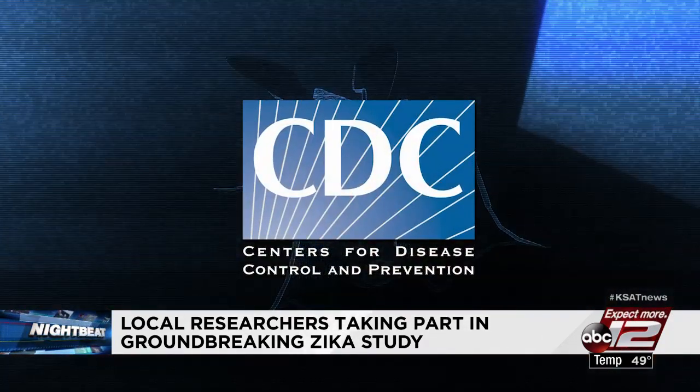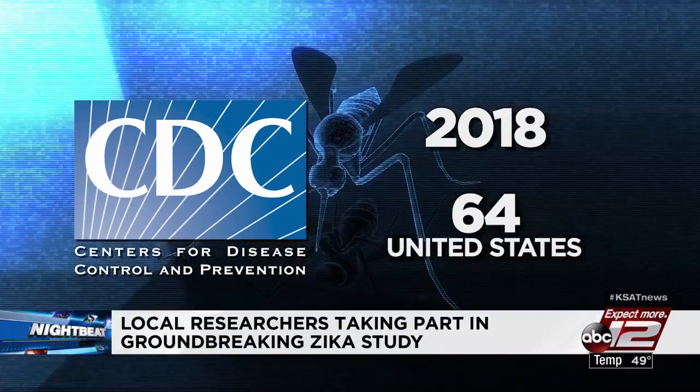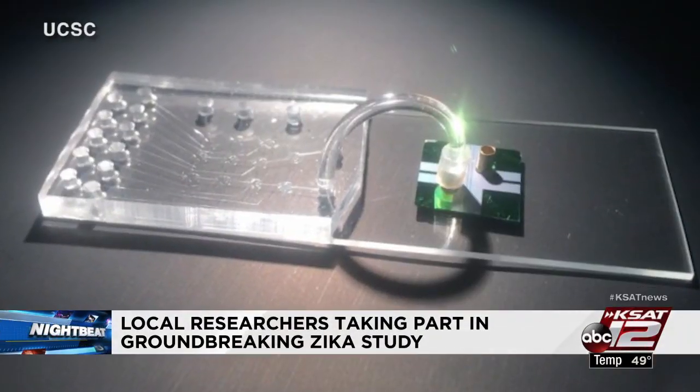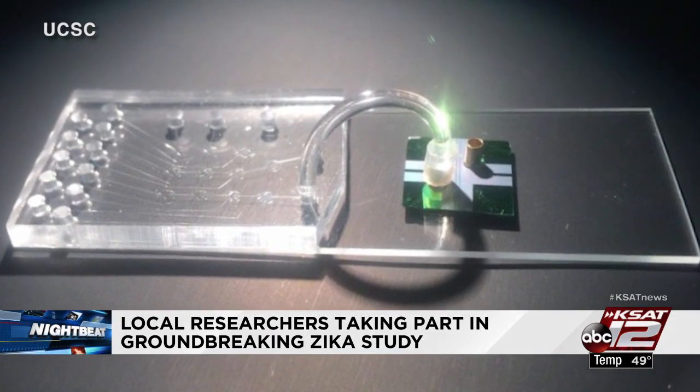The Centers for Disease Control and Prevention report that in 2018 there were 64 Zika cases in the US and 116 cases in US territories. As the problem continues, this technology could show patients exactly what's happening inside them and possibly save their lives.